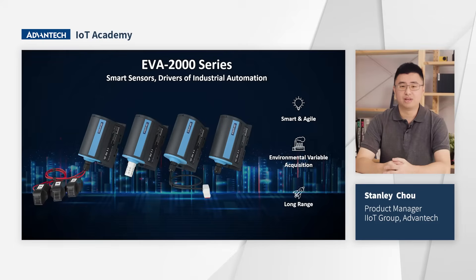Let's start with the EVA 2000 wireless sensing series. We are going to launch four sensing products: three-phase current meters, temperature and humidity sensors, leakage detector sensors, and a high-accuracy PT RTD sensor. These sensors follow three rules: Smart Energies — they are all standalone plug-and-play solutions with battery-powered designs, built for environmental variable acquisition applications. That is what EVA stands for.